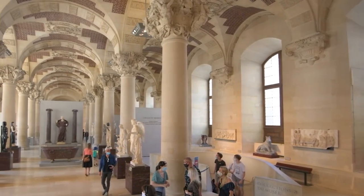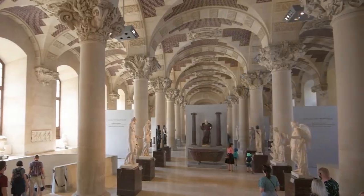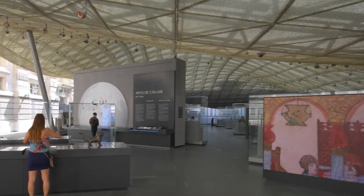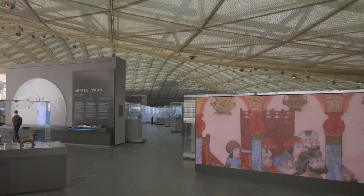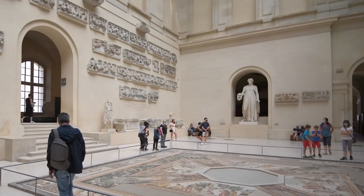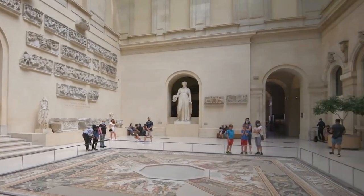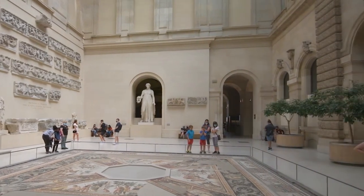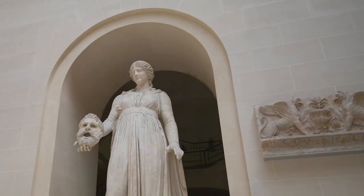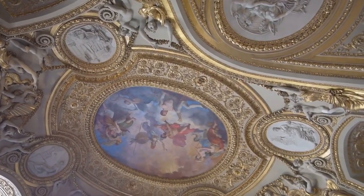Today, as we stand before the Louvre's grand façade, we witness a confluence of architectural styles that mirror the diverse chapters of its history. The Louvre stands not only as a repository of artistic treasures, but as a living testament to the resilience and adaptability of human culture. Join us as we continue our journey through the Louvre, exploring the stories woven into its walls and the masterpieces that have found a home within its hallowed halls.